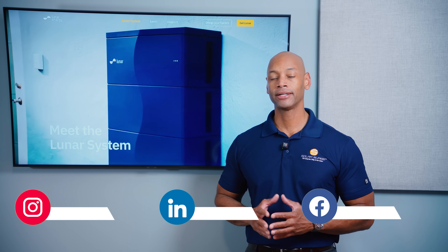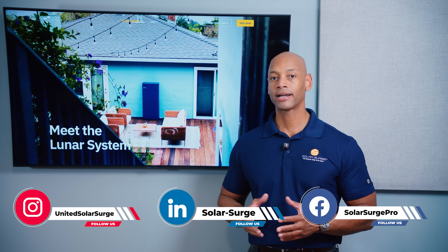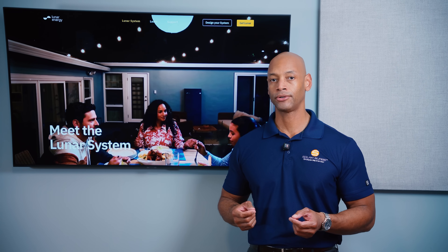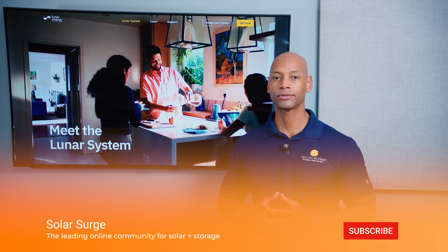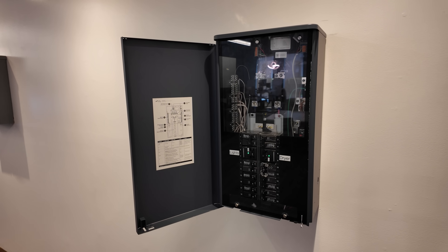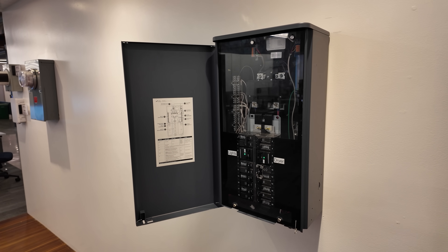In today's video we're talking about intelligent load control. This is one of the things I've been talking about on the channel for many years — that if you want to have a truly successful home solar and battery system implementation, you want to incorporate some sort of intelligent load control. So what do we mean by intelligent load control? Very simply, it means the ability to turn on or turn off certain circuits or appliances within your home depending on what your energy situation is.